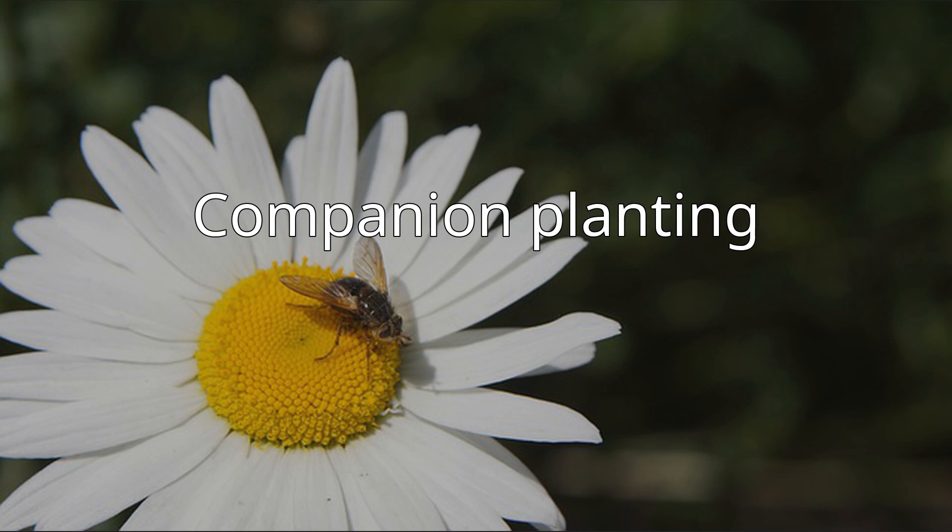Because pyrethrum contains pyrethrins and aphid alarm pheromone, they are used as companion plants to repel pest insects from nearby crops and ornamental plants. They are thought to repel aphids, bugs (Cimex lectularius), leafhoppers, spider mites, harlequin cabbage bugs, ticks, pickleworms, and imported cabbage worms, among others, in gardens and farms. For example, they are planted among broccoli plants for protection from several common insect pests.